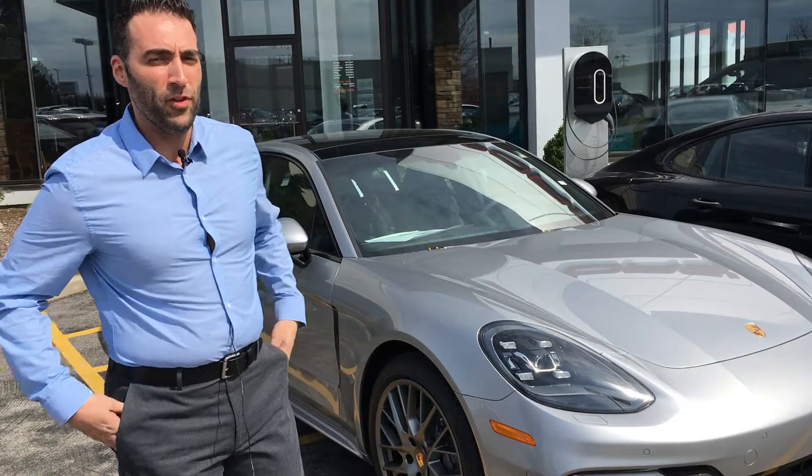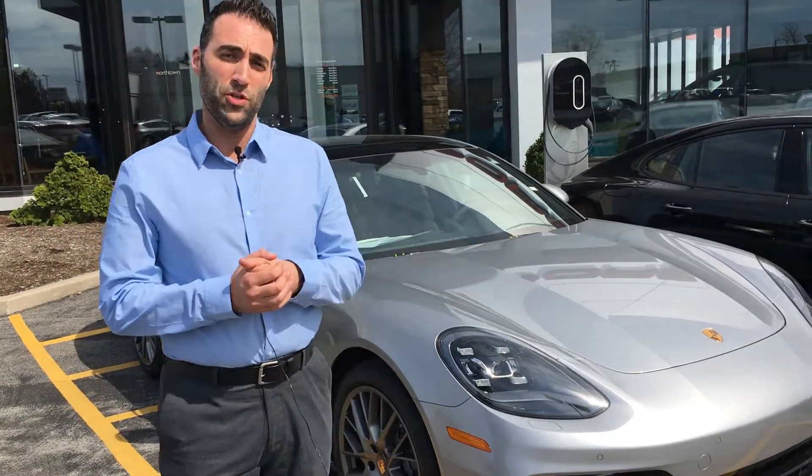Hey guys, Brandon Truesillo with Porsche Buffalo. We're here with the 2017 Porsche Panamera.